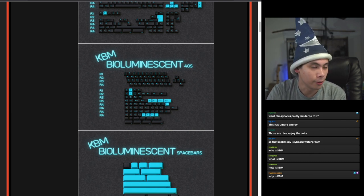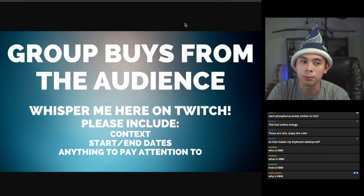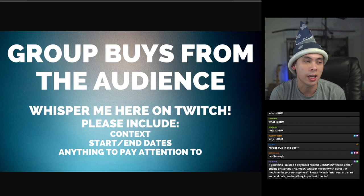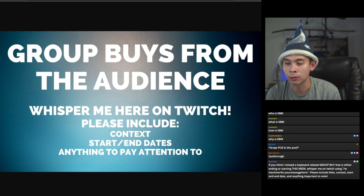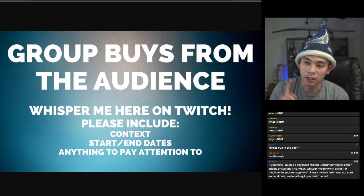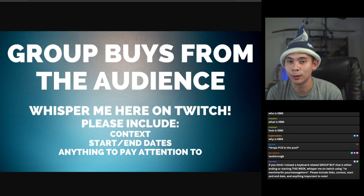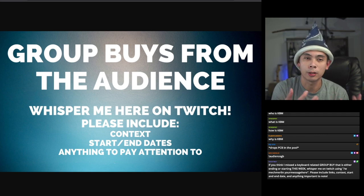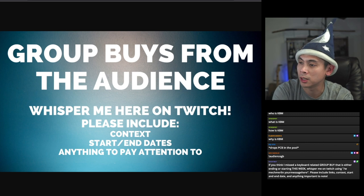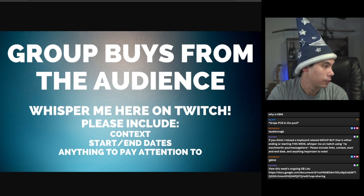As far as I know those are the only two starting group buys for this week. Now we'd like to transition to the audience group buy section. This is where I ask you guys to help me if you think I missed a group buy occurring this week. Follow the prompt in chat by sending me a whisper that includes a link, context, start/end dates, and anything to pay attention to. Keep it to group buys happening September 25th through Saturday October 1st. If you want to know what I've already talked about, check the GB list command in chat.